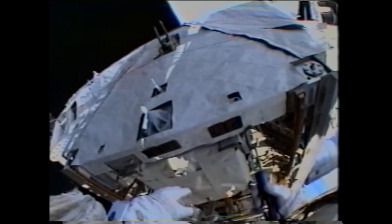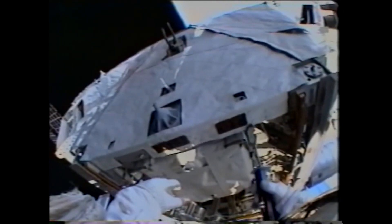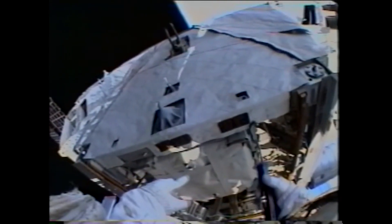On the second EVA, Sellers and Fossum performed a six-hour and 47-minute spacewalk where they deployed a spare pump module and replaced a reel of umbilical cable carrying power, data, and video for operating the station's mobile transporter rail car.